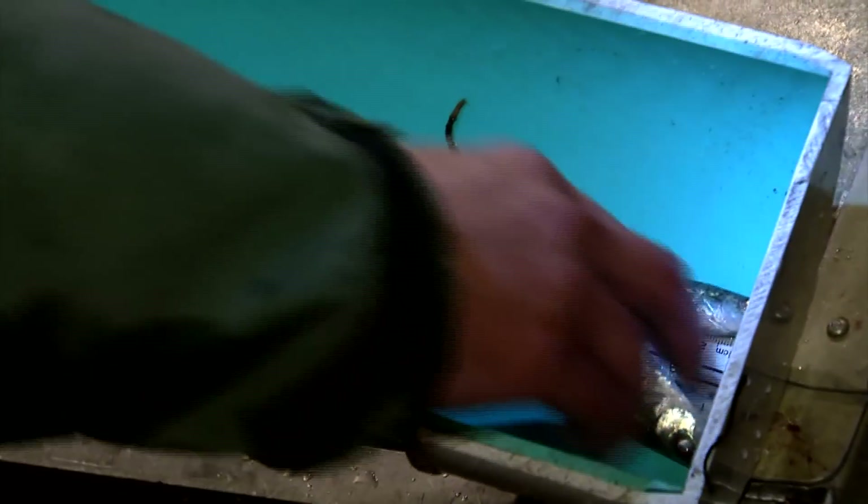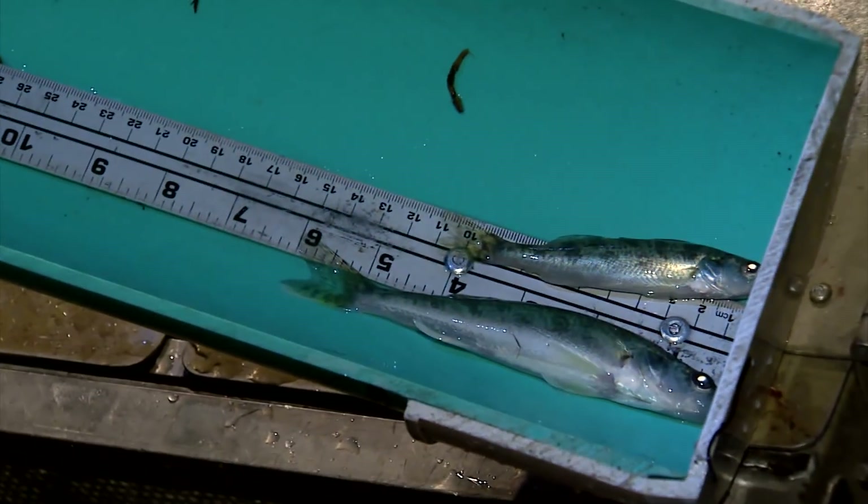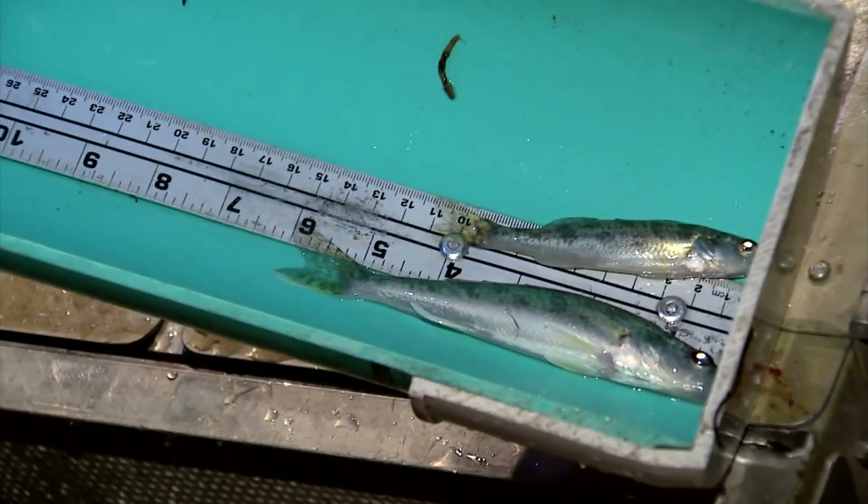Fish have to survive their first winter to actually recruit — what we call recruit to the population — or become part of the adult population of fish, and that's usually a bottleneck. When those fish can grow well their first year, that really increases their chances. So the future is really optimistic for those fish to survive and recruit next year into the adult population, when they'll be 6 to 10 to 12 inches long by the end of next growing season.